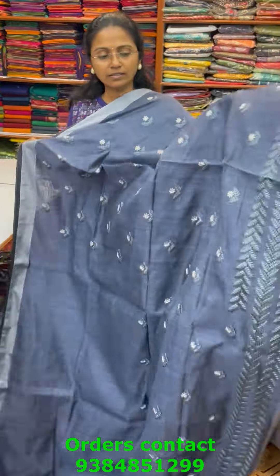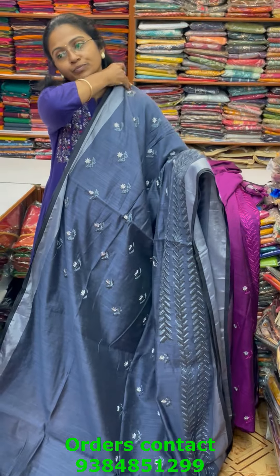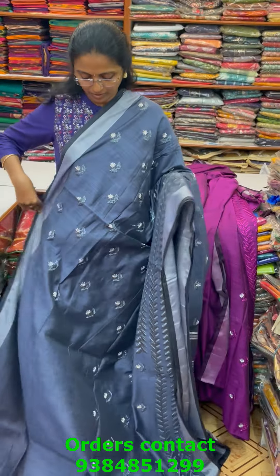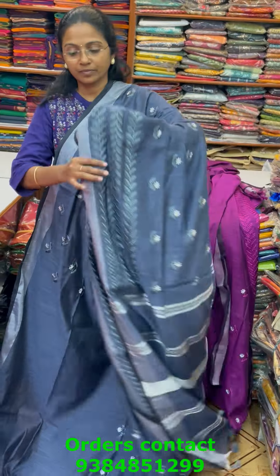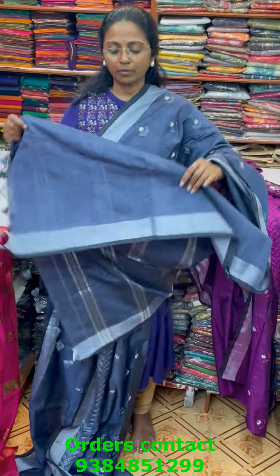The next color is dark wine shade and the following color is steel gray combo — beautiful design again with lovely embroidery. The pallu of the saree is this with tassel and the blouse for this saree is in contrast.